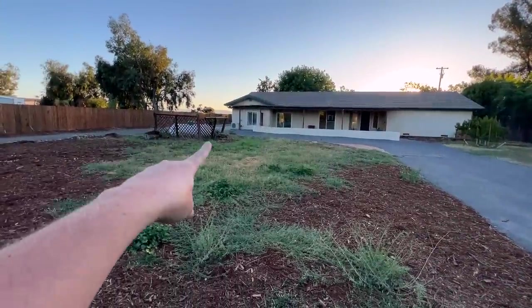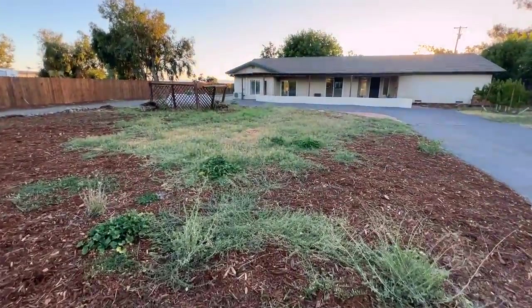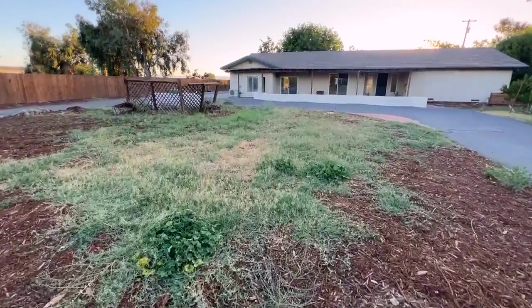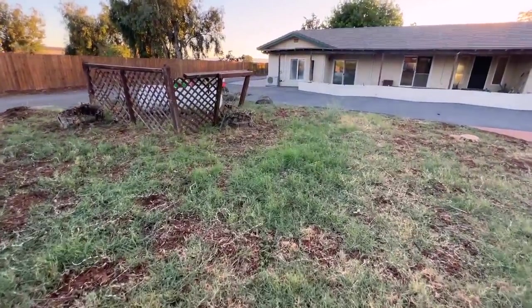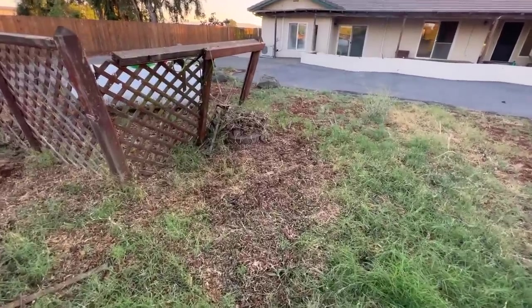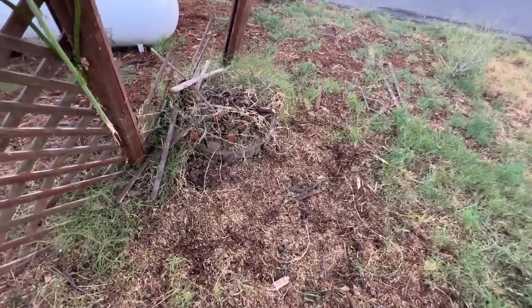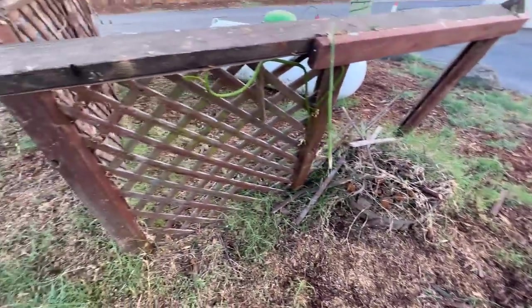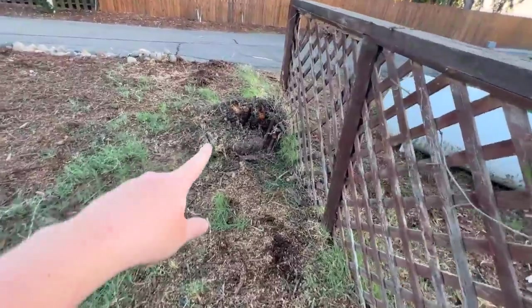The Lady Banks rose stumps still need to come out. They took away all the buddleia branches I had cut off, which was so sweet because I didn't know what I was going to do with them. That's actually something I hadn't thought about — as I remove all this extra material, what do I do with it? Do a burn pile? Get a chipper? I only have one little green waste bin and this is a big property.